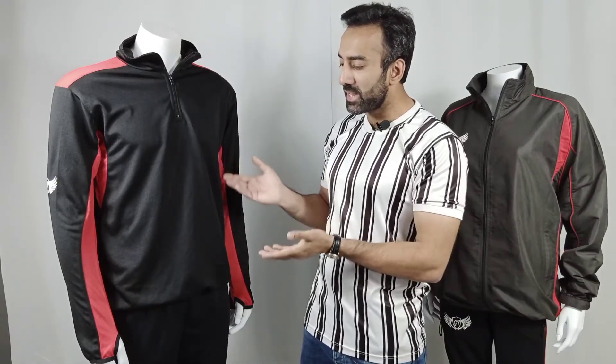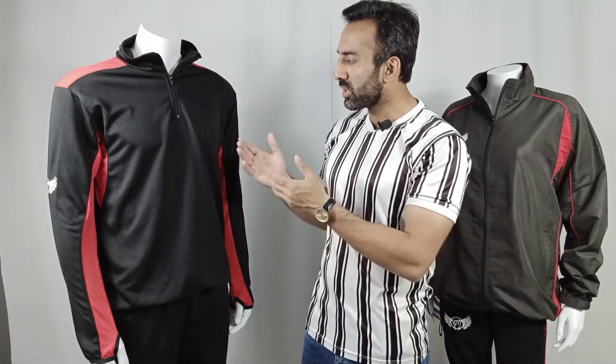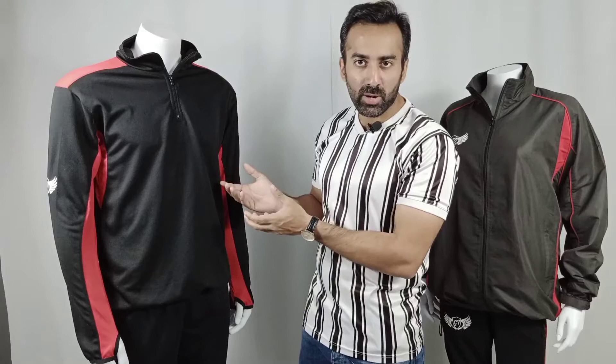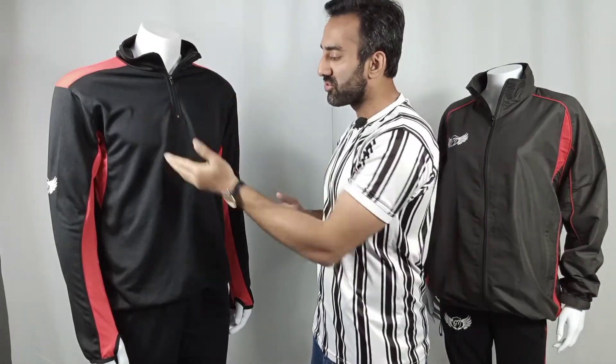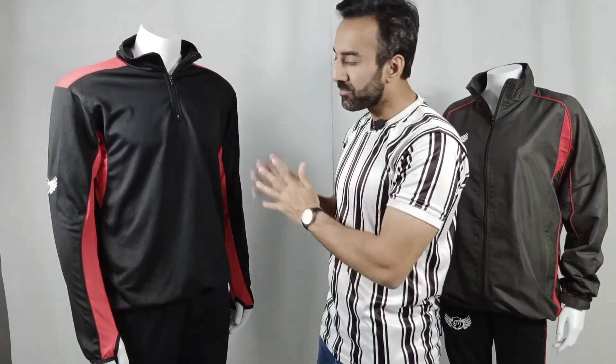On my right hand side you can see a mid layer that we have made. You can use this mid layer for training purposes, or for leisure purposes if you like. You can have branding on the left chest or the right chest, and sponsor logos on the sleeves or at the back.